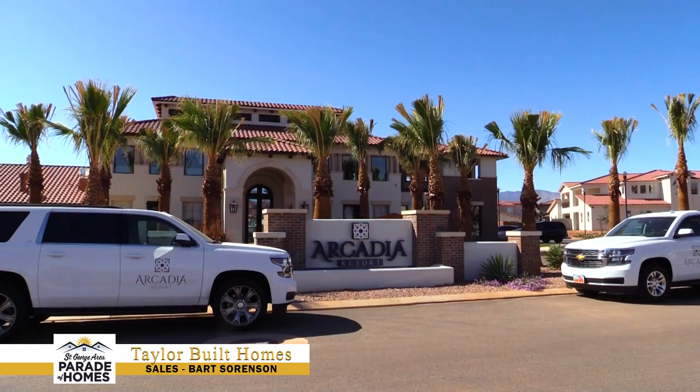Really excited for the 2020 Parade of Homes — hope to see everyone come out. If you have any more questions about Arcadia or Taylor Built Homes, feel free to visit our website at www.TaylorBuiltHomes.com.